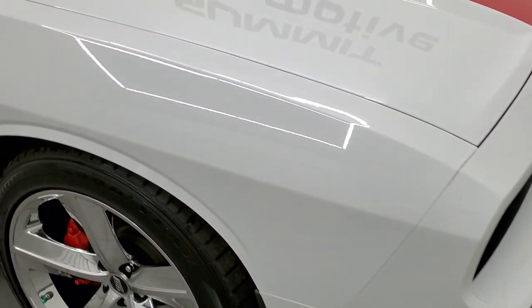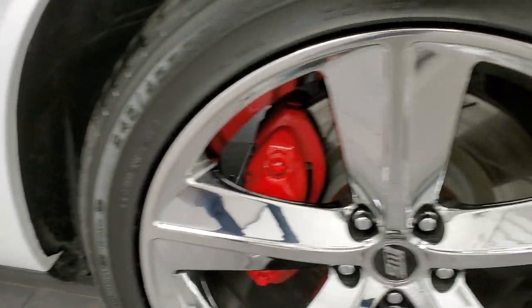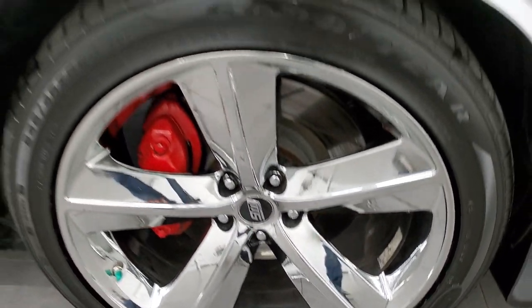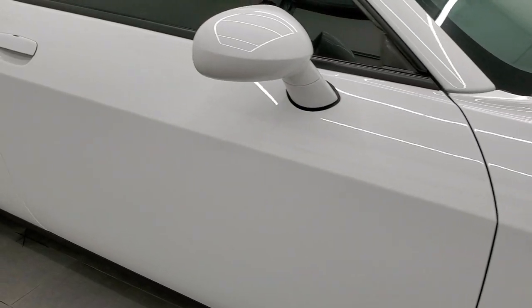Passenger side front fender — no dents or dings in there. The passenger side rim is in excellent shape. Down this side of the car, take note of how clean the body is, how reflective and mirror-like that paint is.